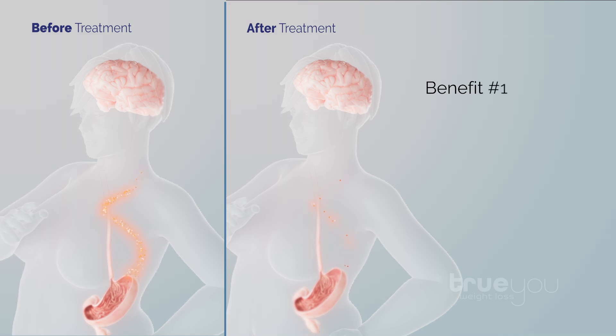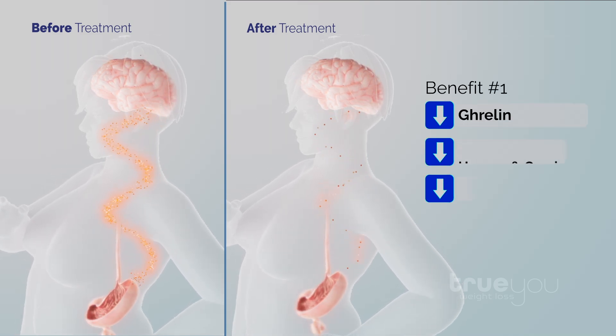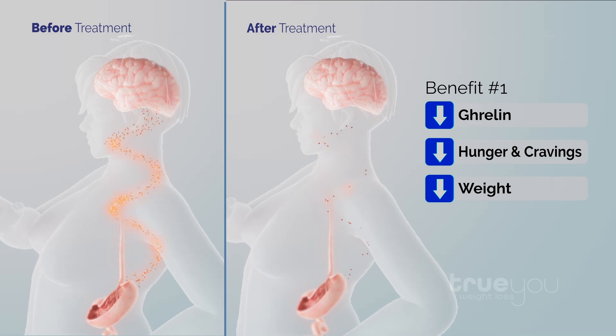Fundus ablation cuts ghrelin levels in half, thereby diminishing hunger and facilitating safe, significant, and sustainable weight loss.